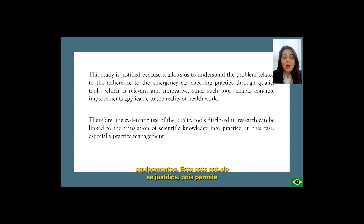This study is justified because it allows us to understand the problem related to the adherence to the emergency car check in practice through quality tools, which is relevant and innovative since such tools enable concrete improvements applicable to the reality of health work. Therefore, the systematic use of quality tools disclosed in research can be linked to the translation of scientific knowledge into practice, in this case especially practice management.